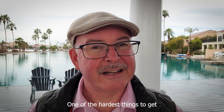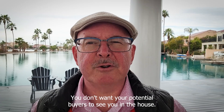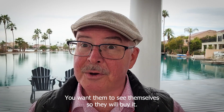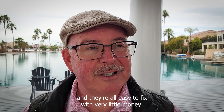One of the hardest things to get is that when you're selling your house, it needs to look much different than it normally does. You don't want your potential buyers to see you in the house, you want them to see themselves, so they will buy it. You're selling the house, not yourselves. Here are five mistakes I see all the time, and they're all easy to fix with very little money.